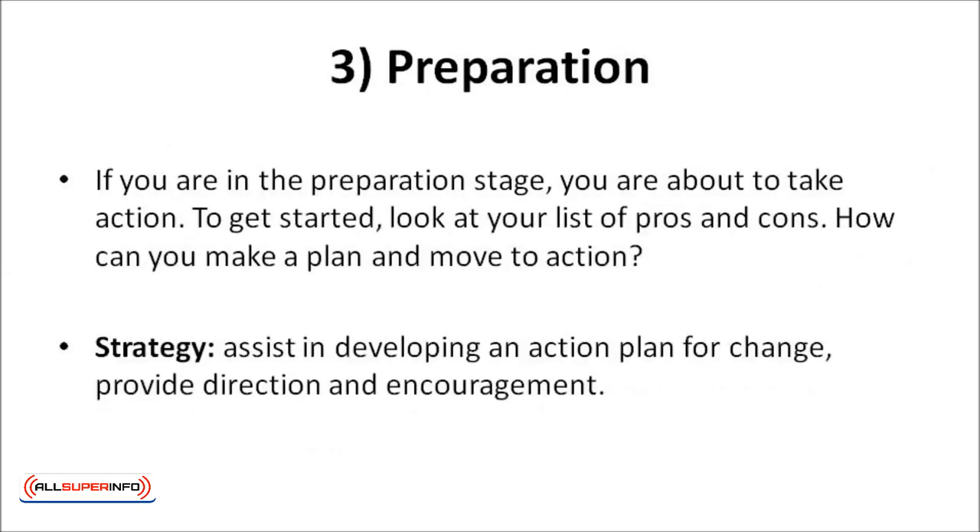Preparation: if you're in the preparation stage, you are about to take action. To get started, look at your list of pros and cons. How can you make a plan and move to action? A good strategy: assist in developing an action plan for change, and provide direction and encouragement.